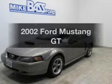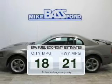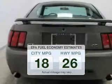Introducing the 2002 Ford Mustang. This is the set of wheels you've been looking for. Save your money and make less trips to the gas station to fill your gas tank when driving this fuel efficient vehicle.